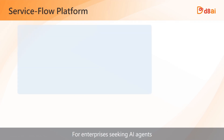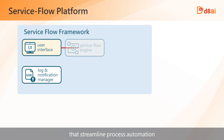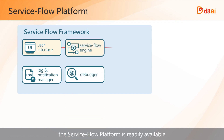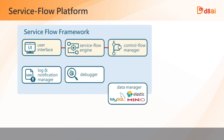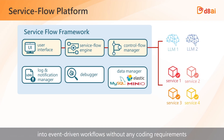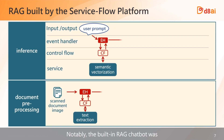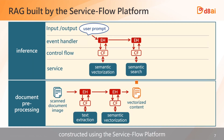For enterprises seeking AI agents that streamline process automation, the Service Flow platform is readily available. This platform enables you to assemble multiple services into event-driven workflows without any coding requirements. Notably, the built-in RAG chatbot was constructed using the Service Flow platform.